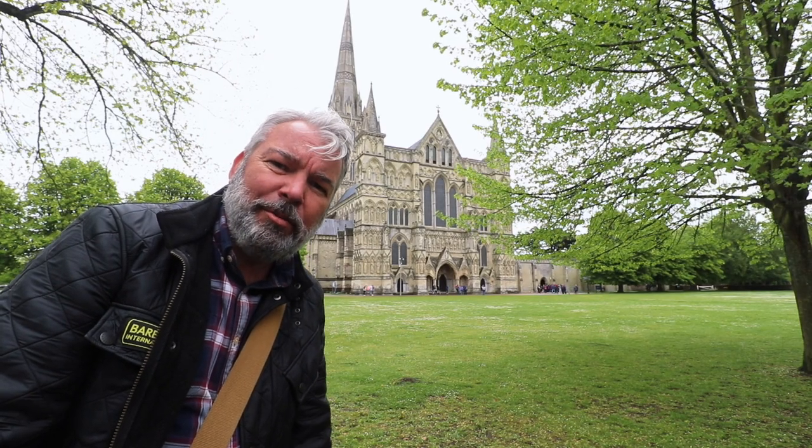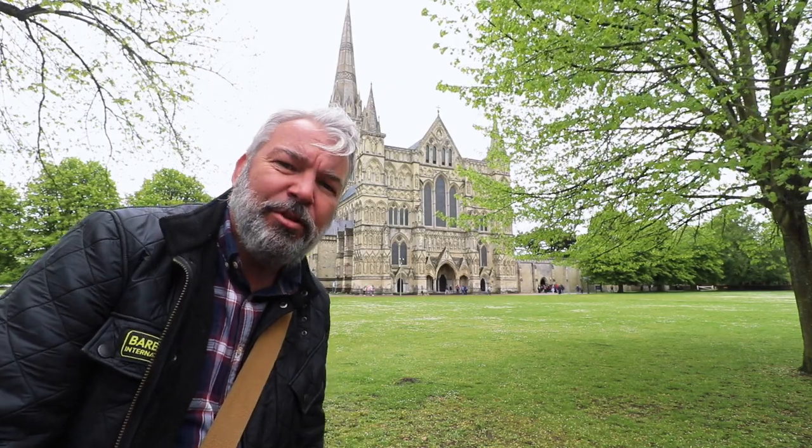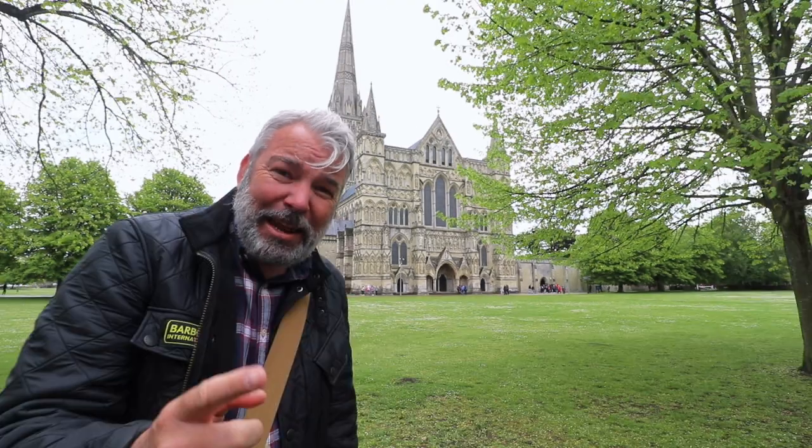Well, hello! Today we're in Salisbury at the impressive 13th century Salisbury Cathedral. That spire, 404 feet tall, is the tallest in the UK, and surprisingly the foundations of that building are only four foot deep. Anyway, let's go inside.